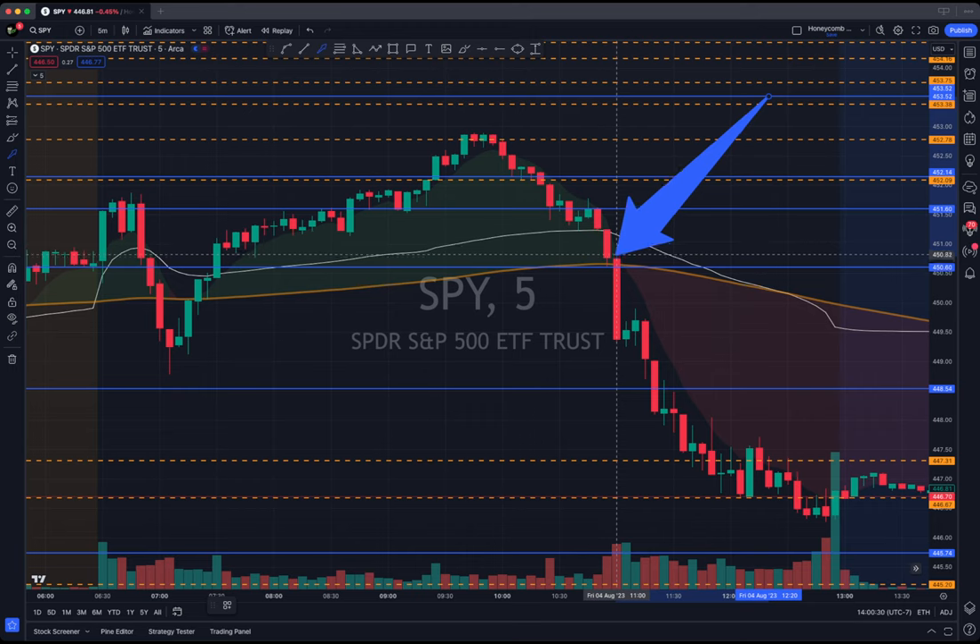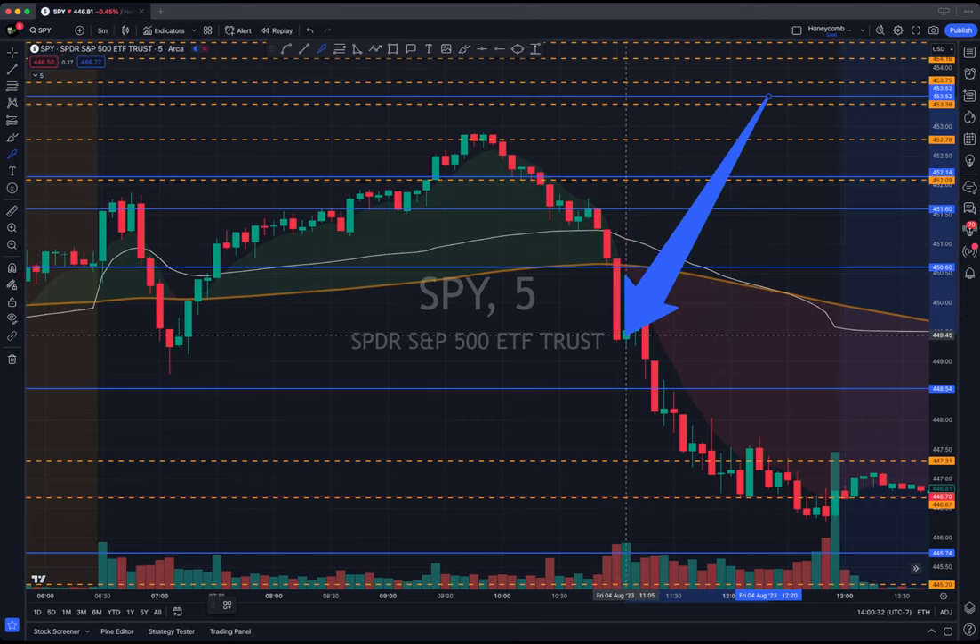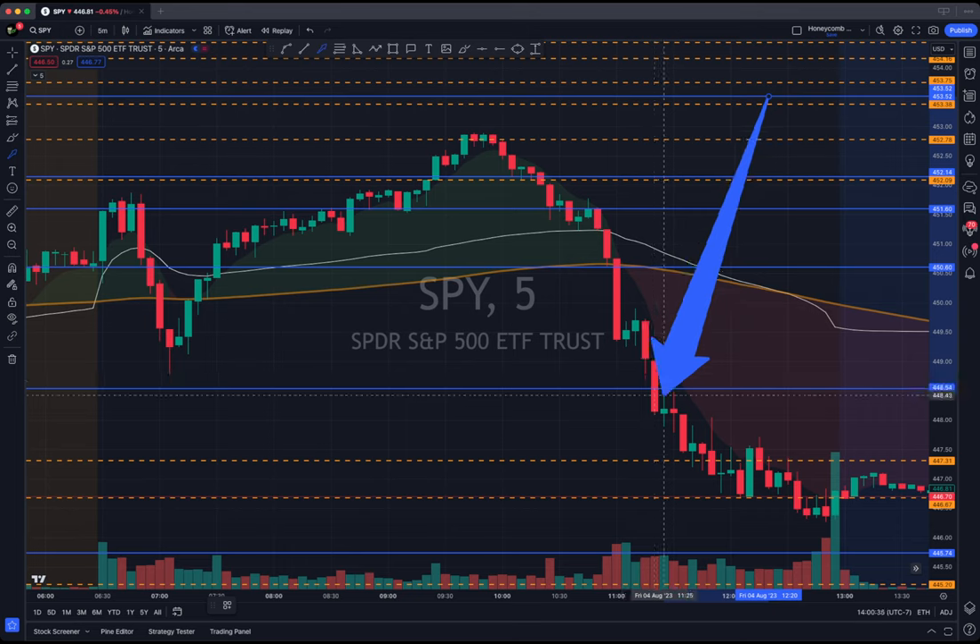Look at that blue line — came right here. I was about to sell, then we flushed. Another bear flag at the low of day, flushed. I had my final sell about there. I didn't catch all of this.